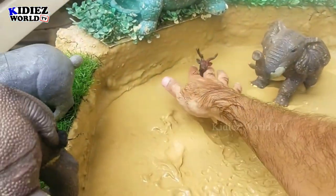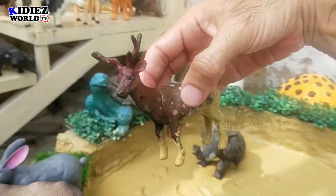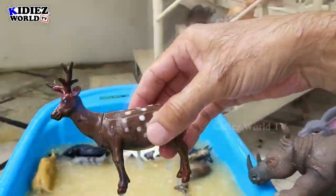The next one is reindeer — that's a wild animal. Let's wash him. Here we go — reindeer!